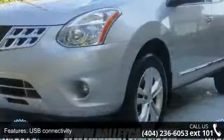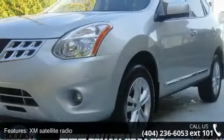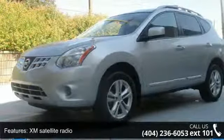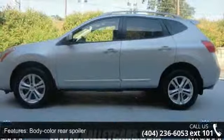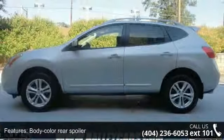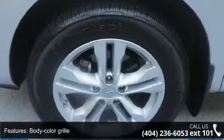This vehicle's top features include Bluetooth hands-free phone system, USB connectivity, XM satellite radio, 17-inch aluminum wheels, body color rear spoiler, body color grille, fixed rear liftgate glass, front spoiler, halogen headlights, and rear privacy glass.